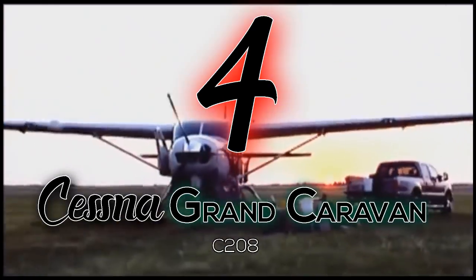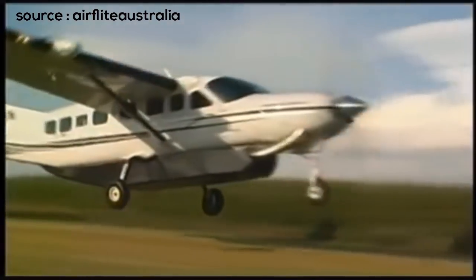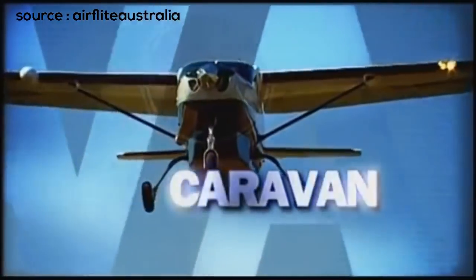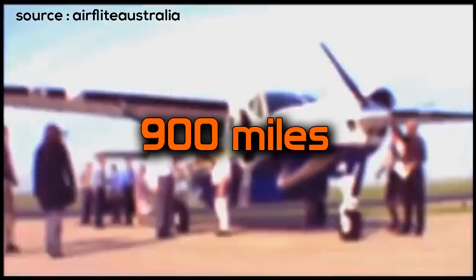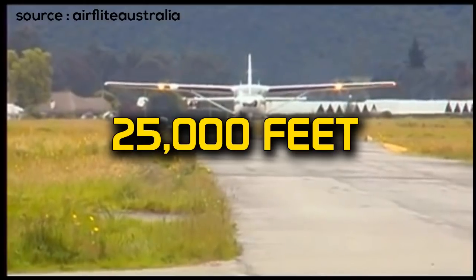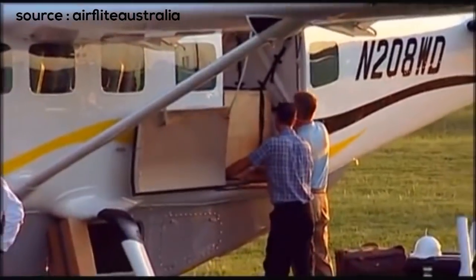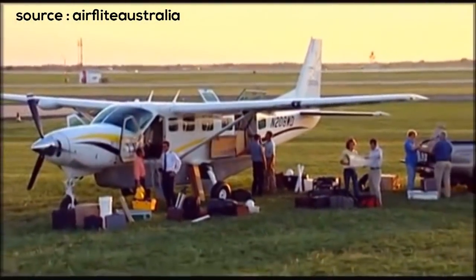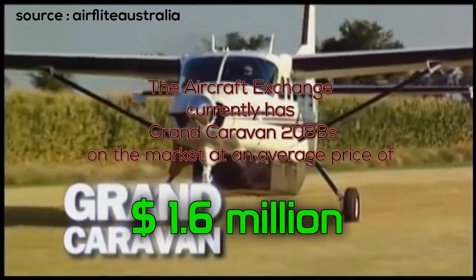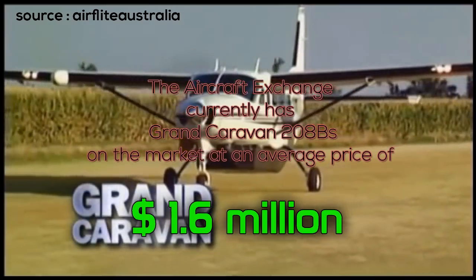Number 4: the Cessna Grand Caravan. This plane can be used for everything — personal, cargo, corporate, or even a small airliner. Whether flying for land purposes or seaplane purposes, it can get the job done. For what this plane can carry, it does not need a lot of runway to land or take off. The plane flies for nearly 900 miles at a maximum speed of 210 miles per hour and can climb up to 25,000 feet at 970 feet per minute. According to the configuration of the cabin, it can hold up to 14 passengers and only requires one pilot. The aircraft exchange currently has Grand Caravans on the market for an average of 1.6 million.